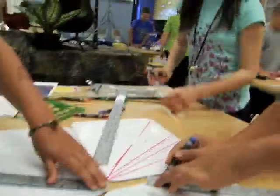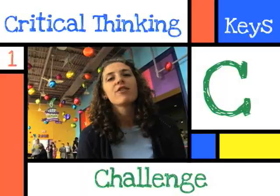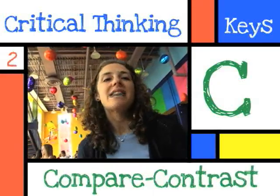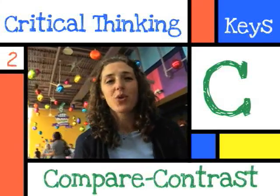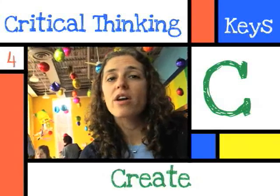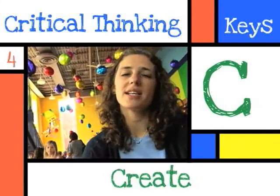We talk about critical thinking in terms of four key principles. First, challenge to inspire new ideas. Second, compare and contrast your choices. Third, connect what's already known with fresh ideas. And fourth, create to bring your ideas to life.